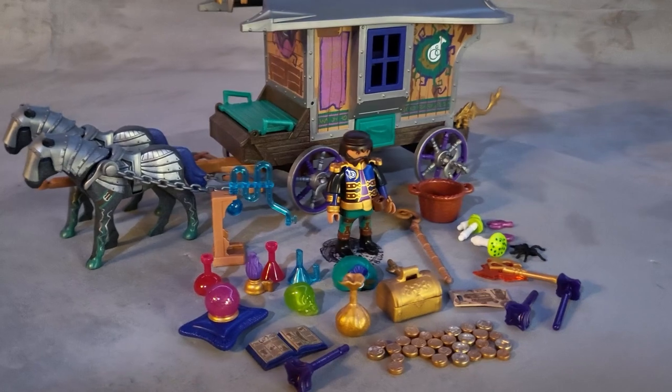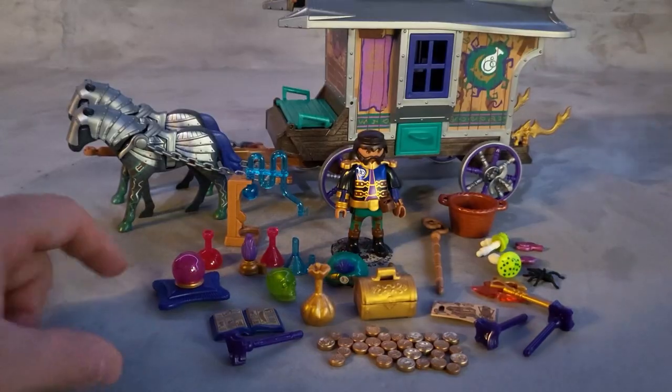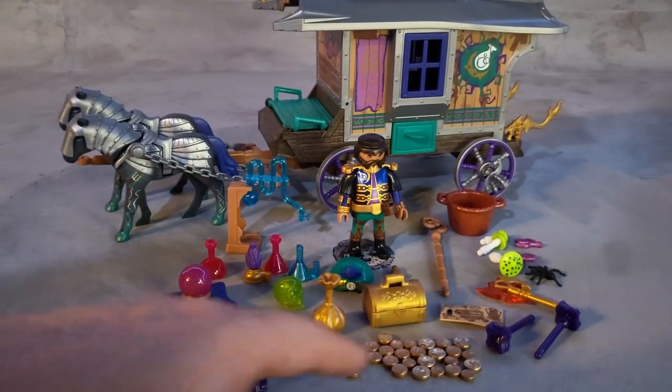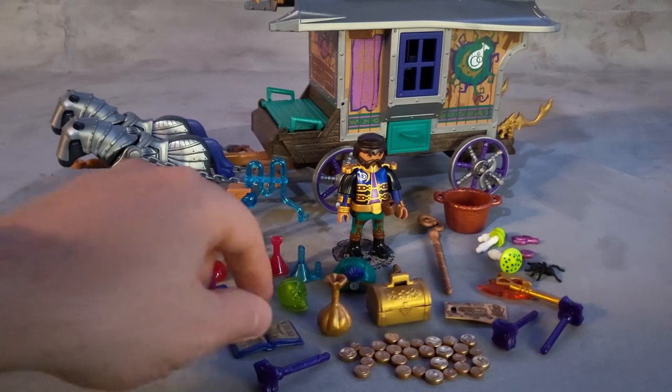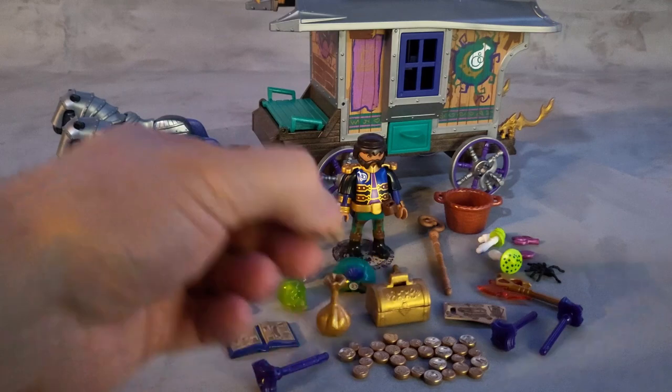Here are all the accessories that come with the set — there's a lot. He can literally put his hand in here and see the future. Three projectiles for the cannon, the shiny gold, and this is what the book looks like.